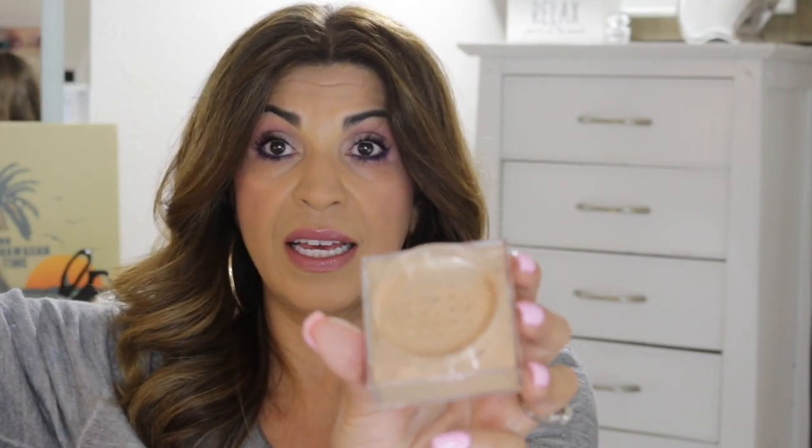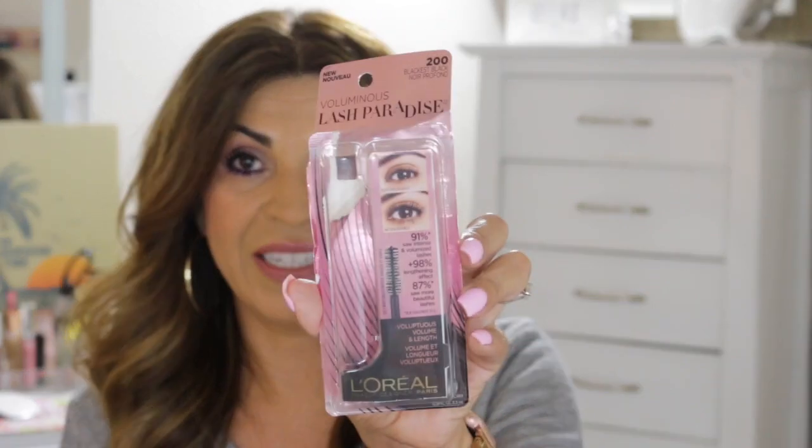Next is the Maybelline Fit Me powder, which I've heard a lot about. I've used this two or three times now and I'm in color 25 Medium. It comes in a shaker-style container — you just shake it onto the top. I think this is actually a winner. I've worn it all day and it keeps me nice and matte in my T-zone, so I'm really liking this.